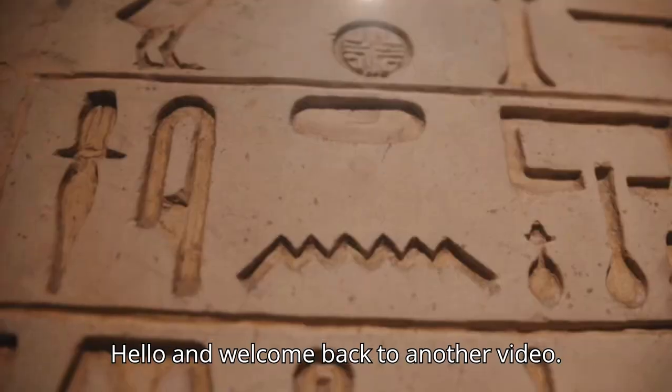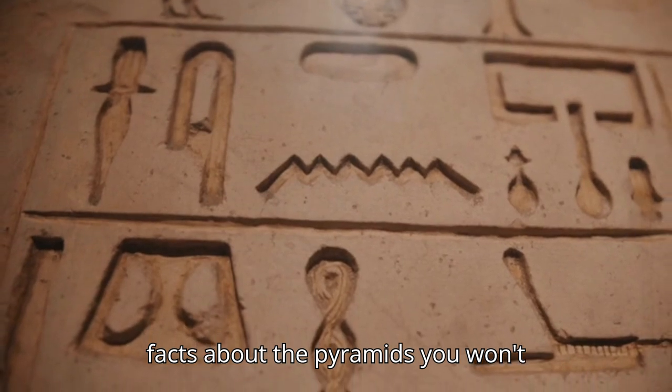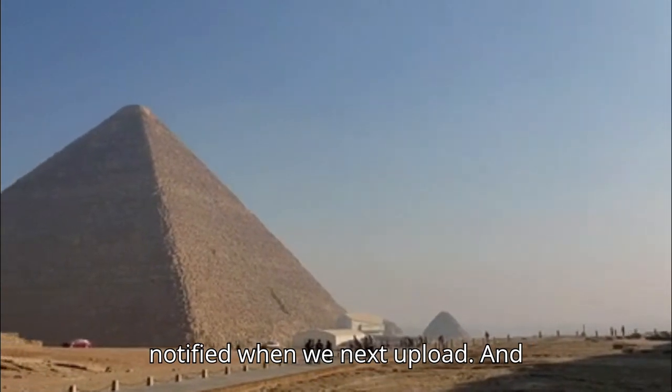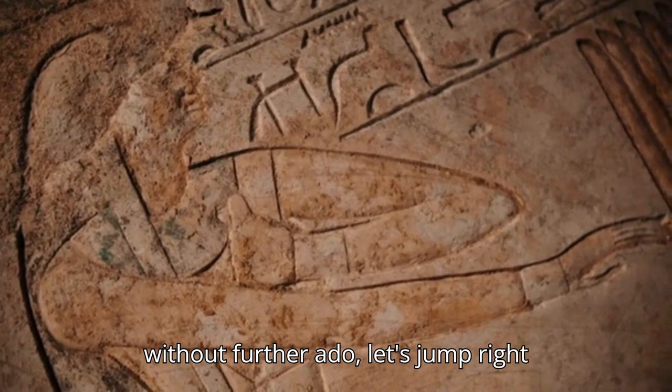Hello and welcome back to another video. Today we will be going over 15 crazy facts about the pyramids you won't believe. Before we start, make sure to leave a like and subscribe and turn on that notification bell so that you're notified when we next upload. And without further ado, let's jump right into it.